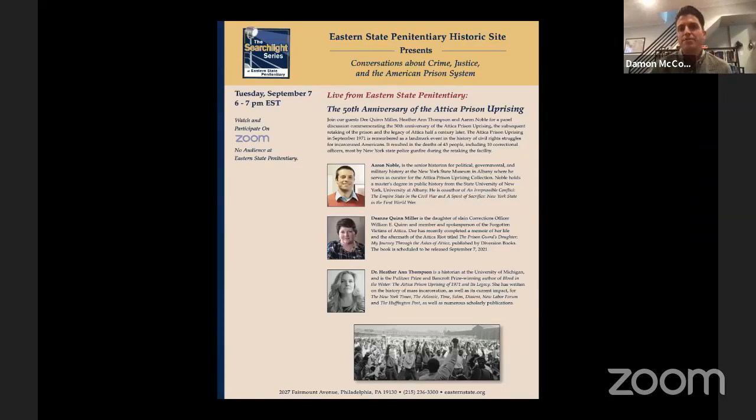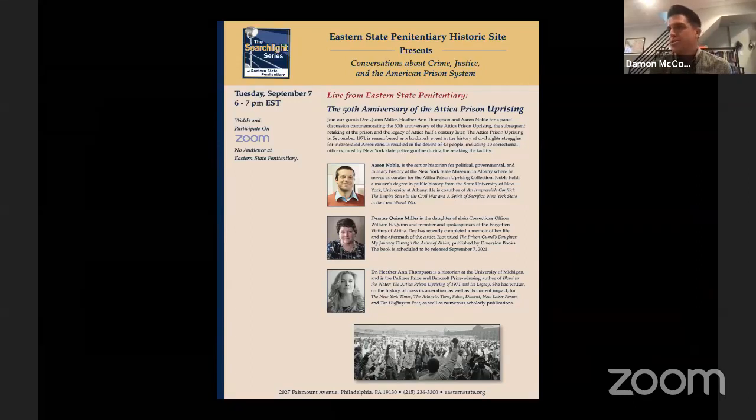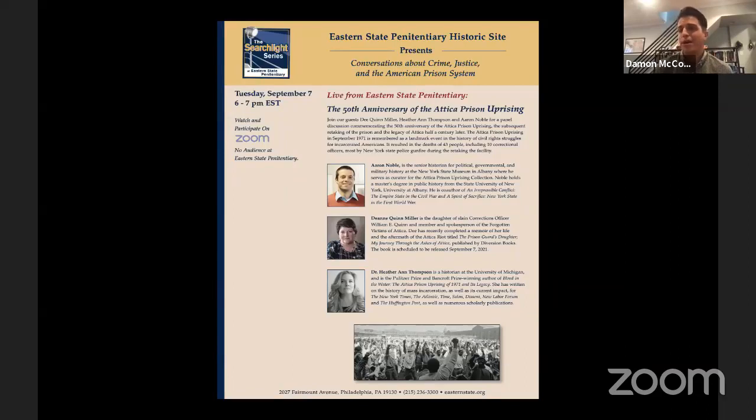Tonight we're discussing the 50th anniversary of the Attica prison uprising. Aaron Noble is the senior historian for political, governmental, and military history at the New York State Museum in Albany, where he serves as curator for the Attica prison uprising collection. Noble holds a master's degree in public history from SUNY Albany and is co-author of An Irrepressible Conflict: The Empire State in the Civil War, and A Spirit of Sacrifice: New York State in the First World War.